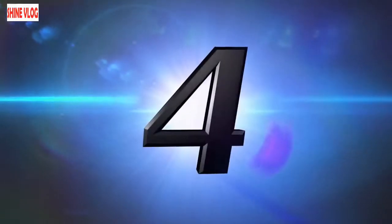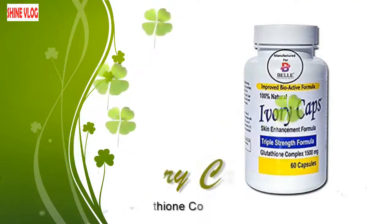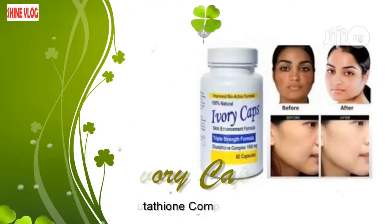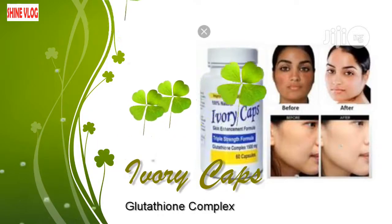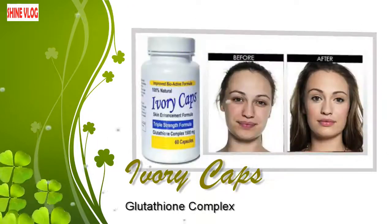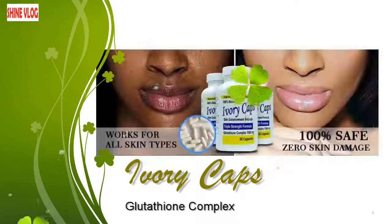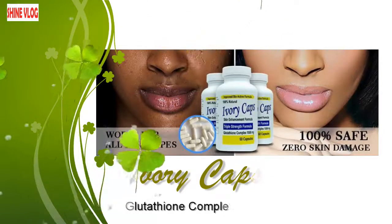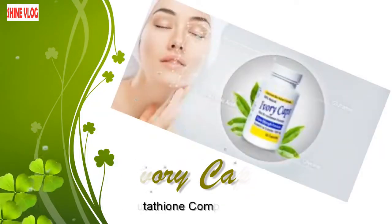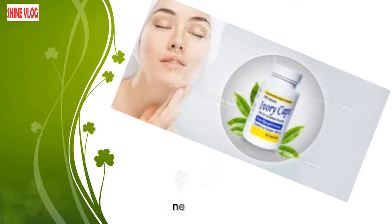Number 4: Ivory Caps Glutathione Complex. Ivory Caps is also considered one of the best skin whitening supplements — an antioxidant, anti-inflammatory, and general body-maintaining natural supplement you are sure to find in any part of the world. Unlike most other skin brightening pills, Ivory Caps Glutathione Complex is fortified with Vitamin A, so one is good to go with this capsule if he or she is deficient in Vitamin A.